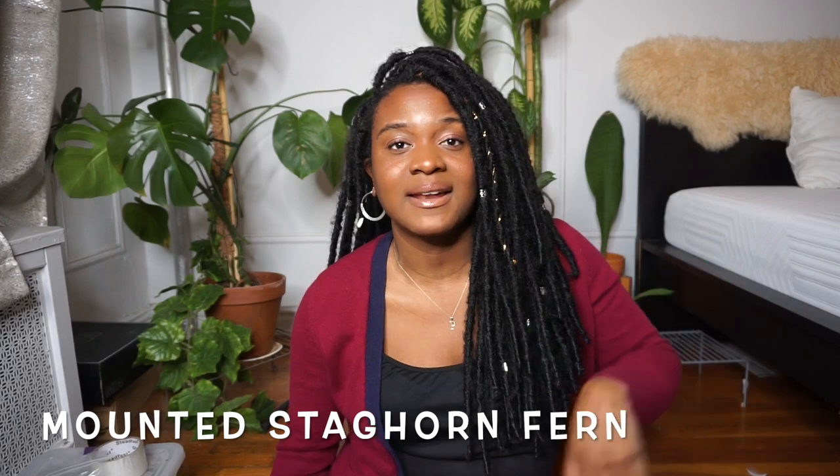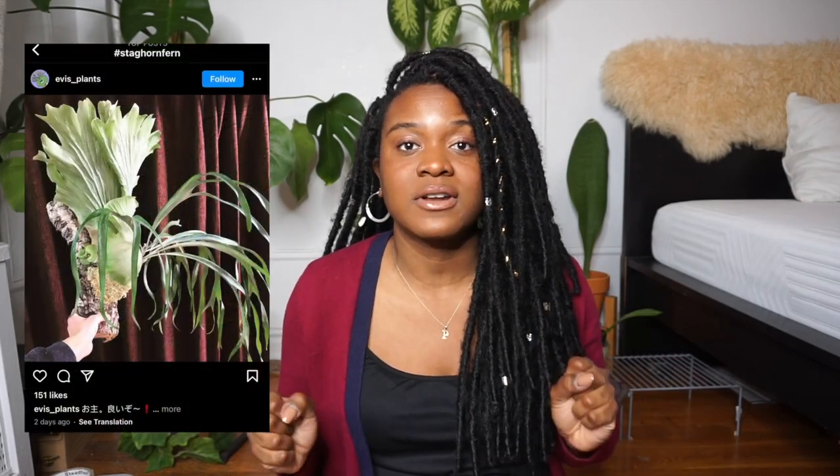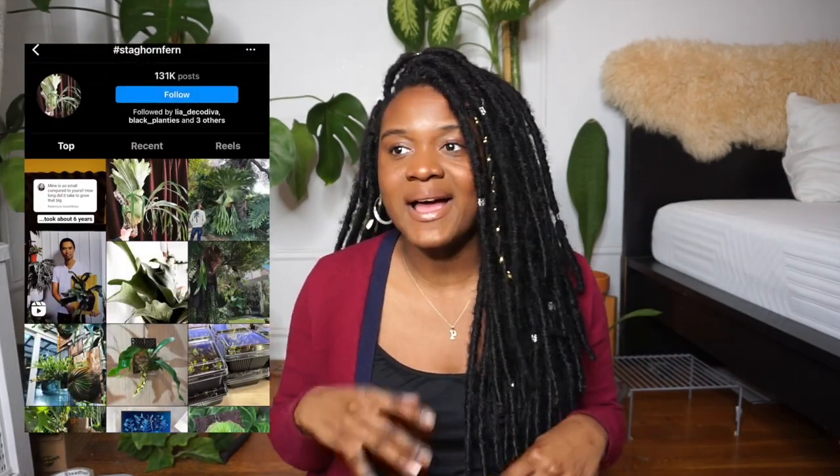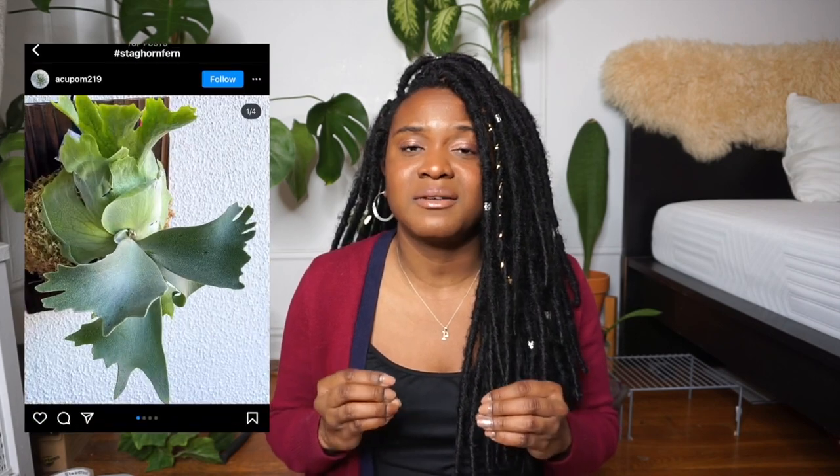I have one more plant before I end — it is not a cactus, nor a foliar type of plant. I really want a mounted staghorn fern in my collection. Over the past year or so I've just been falling more and more in love with them. Every time I see them in someone's videos or on social media photos, I'm like, I need this in my collection.